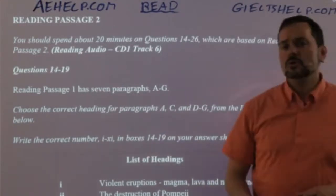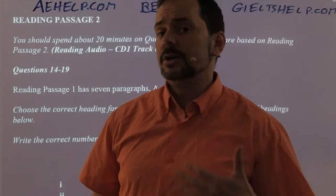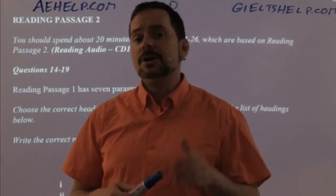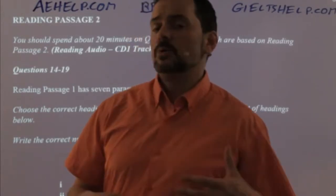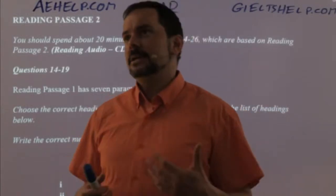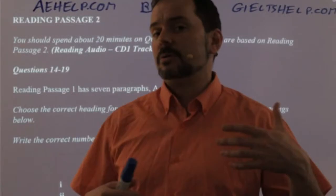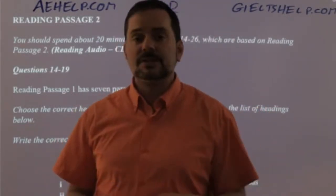When you are doing a reading, your first step is always to look at the title. When you get to the reading section, step number one: look at the title of each of the passages quickly and see which one you find is going to be the easiest — that means you know lots of information about it. It could be your major, related to your hobby, or maybe the part of the world that you live in.